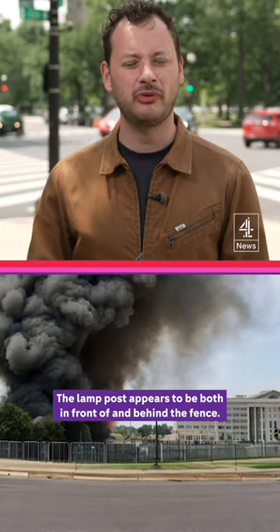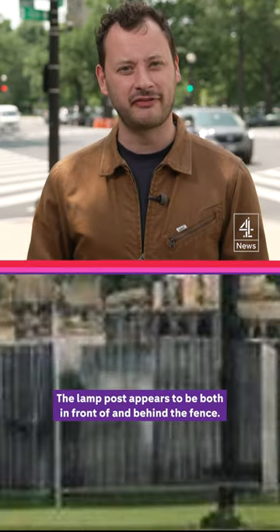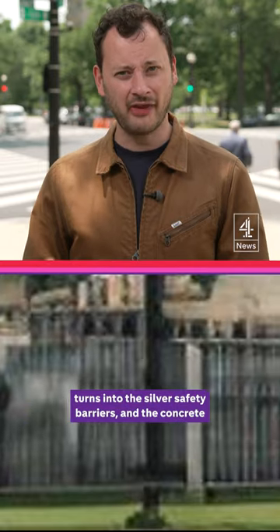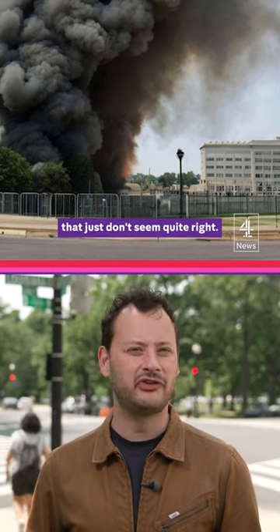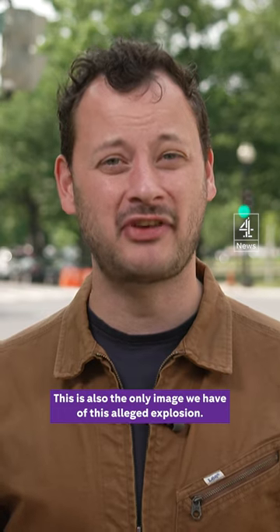Details suggest that the image is AI-generated. The lamppost appears to be both in front of and behind the fence. That black fence turns into the silver safety barriers, and the concrete just turns green. The closer you look, there are more things that just don't seem quite right.